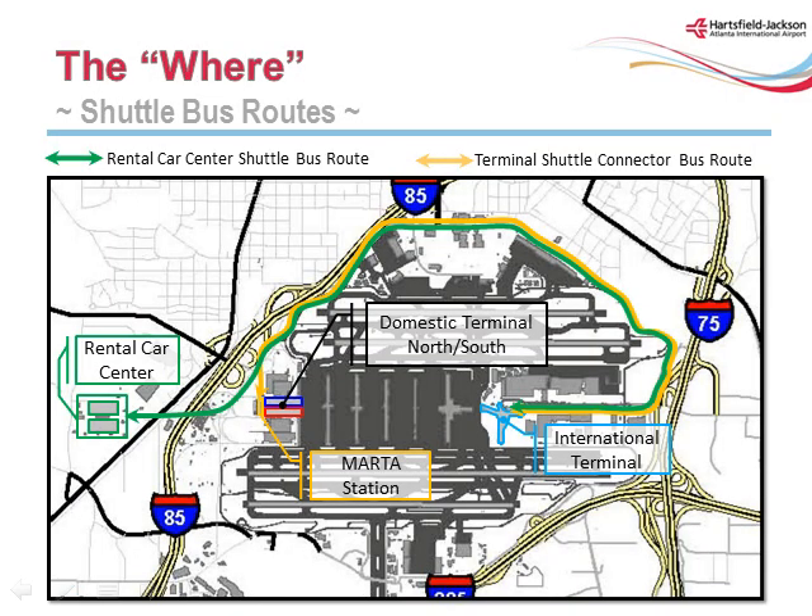International passengers may also access the new international complex on designated shuttle buses from the domestic terminal's ground transportation center. This shuttle option will be used for travelers using MARTA. Rental car patrons arriving or departing from the new international terminal will use the existing airport rental car center, accessed with a dedicated rental car international terminal shuttle bus.